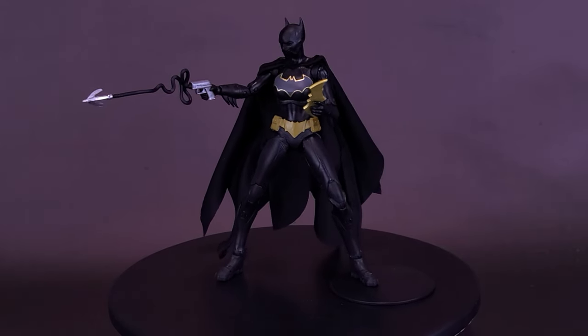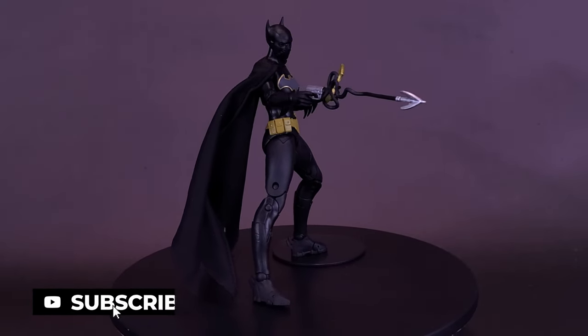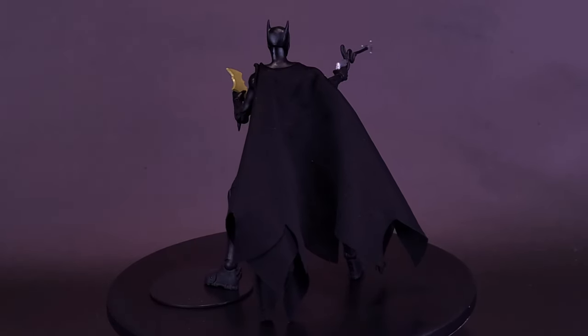Cassandra Cain debuted during the No Man's Land saga. She stalked earthquake-shattered Gotham City like a solitary silent ghost, enforcing Batman's law as the fourth Batgirl. Upon officially joining the Batman family, her training was in reading, writing, and social interaction — not combat.